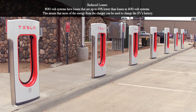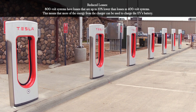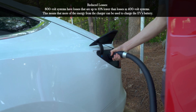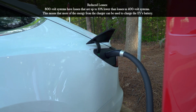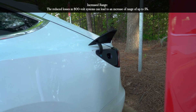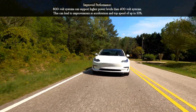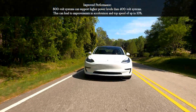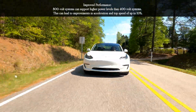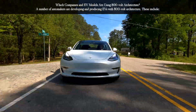Reduced losses: 800 volt systems have losses that are up to 10% lower than losses in 400 volt systems, meaning more of the energy from the charger can be used to charge the EV's battery. The reduced losses can also lead to an increase in range of up to 5%. Additionally, 800 volt systems can support higher power levels, leading to improvements in acceleration and top speed of up to 10%.